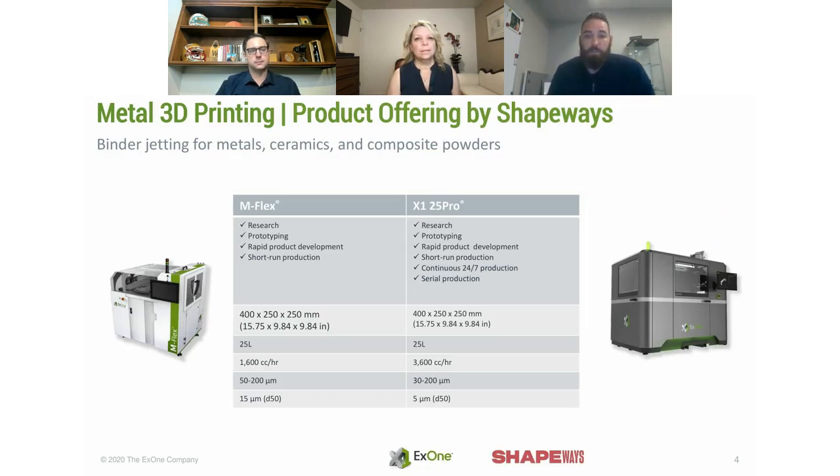The machines run primarily for the Shapeways offering are both the M-Flex and the 25 Pro. They have the same exact build envelope. The biggest difference has been the engineering transition over time. As additive manufacturing grows, speed becomes increasingly important, so we transitioned from the M-Flex to the 25 Pro. The M-Flex typically runs coarser powder, which is the infiltrated material. As we grow, we are moving into the single alloy business, such as 316L.